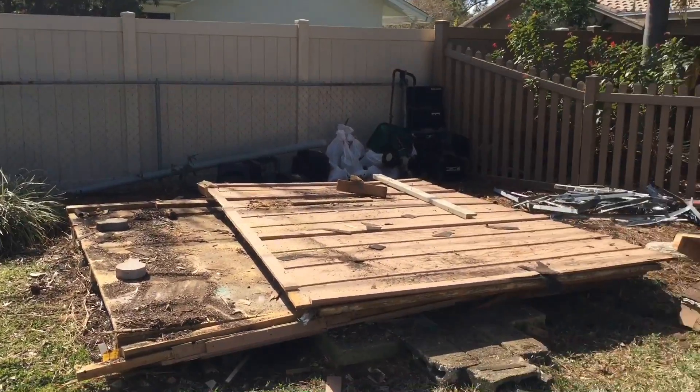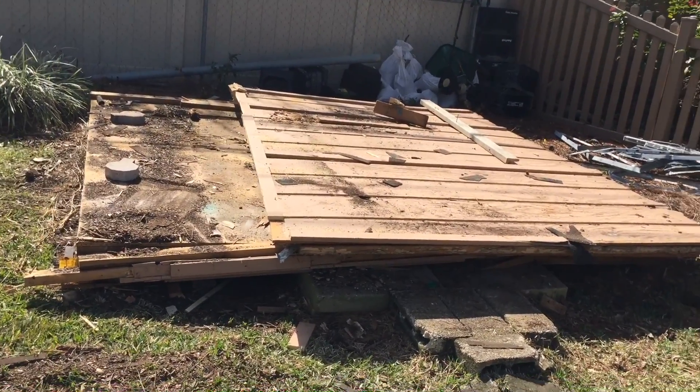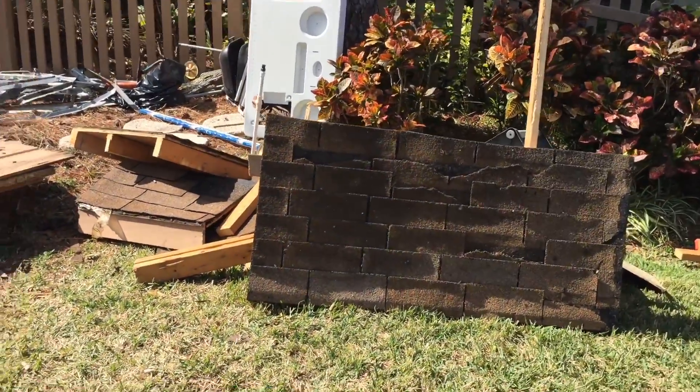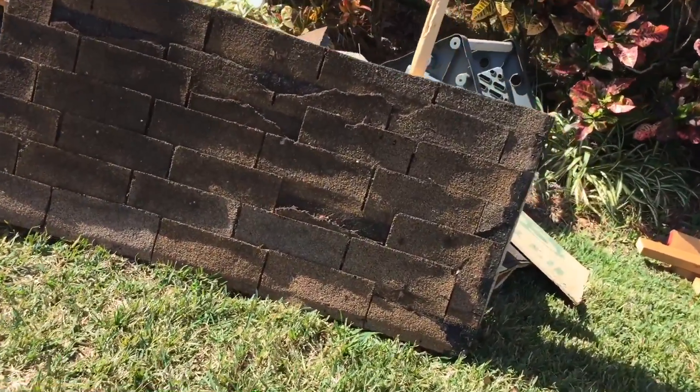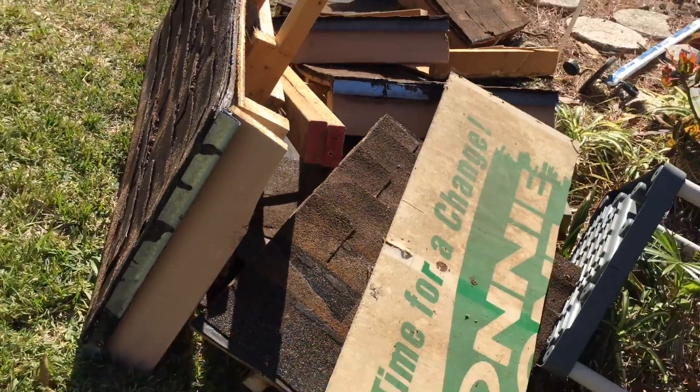So this is it for the day. We're just done. The truck's loaded up. The dump's closed so we can't go unload it. We've got a little bit left of the roof to haul away — probably a truck load in there.